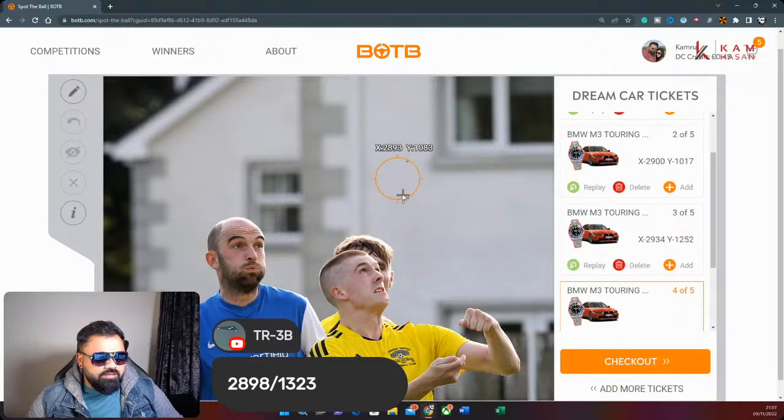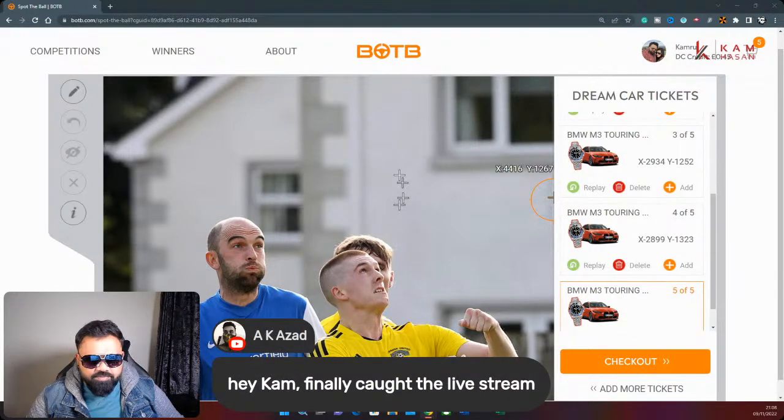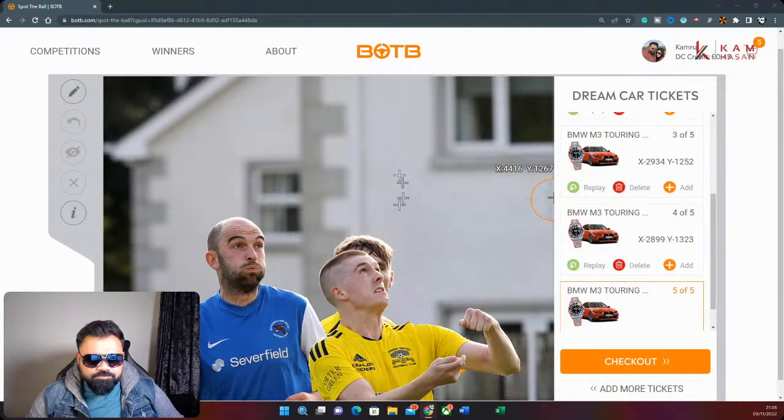I understand there's no white under the guy in blue, but you never know. TR says the reason he's going low is he thinks the judges will say the guy in yellow at the back is looking straight up — ah okay, makes sense. We've got a lot of people watching but not many thumbs up — we only have 12 likes, come on, let's get to 50. AK Azar saying hey Cam, finally caught the live stream — thank you for joining, submit your coordinate please.